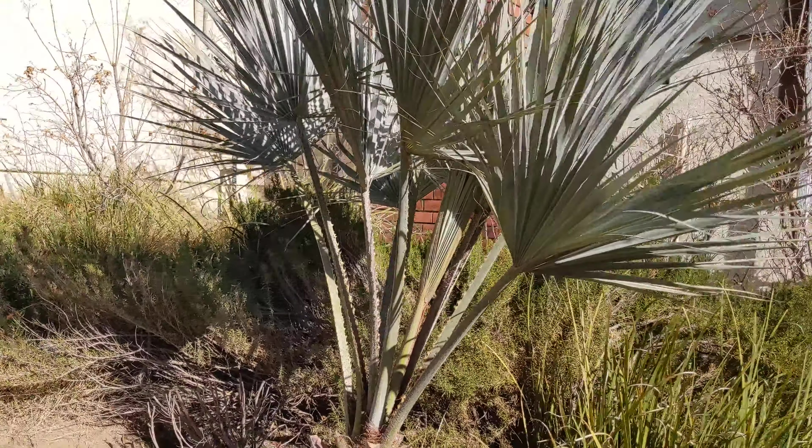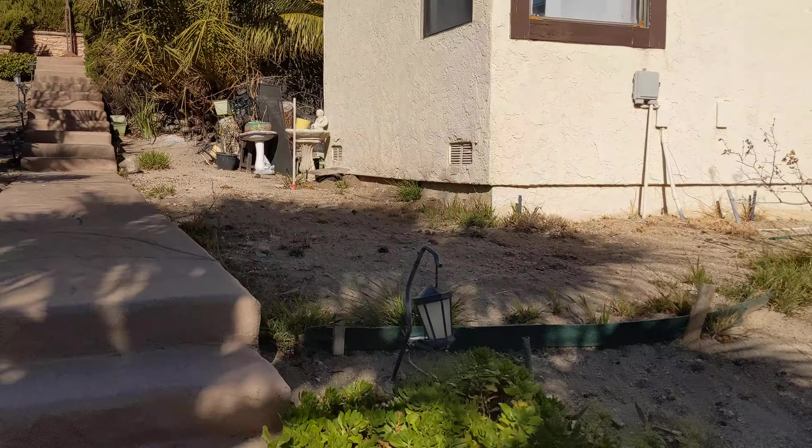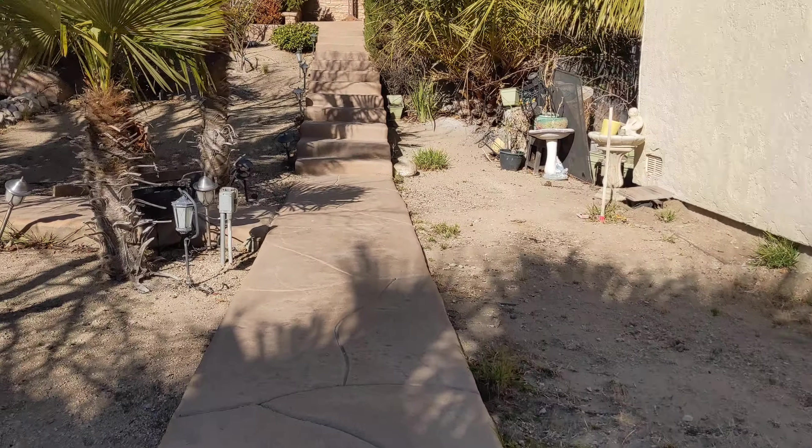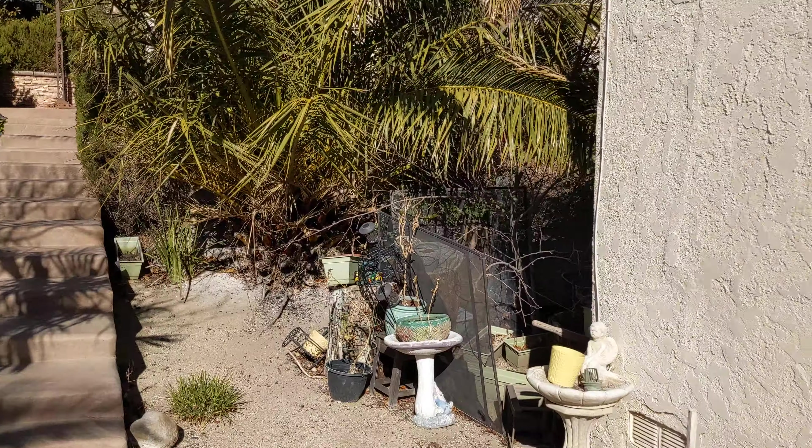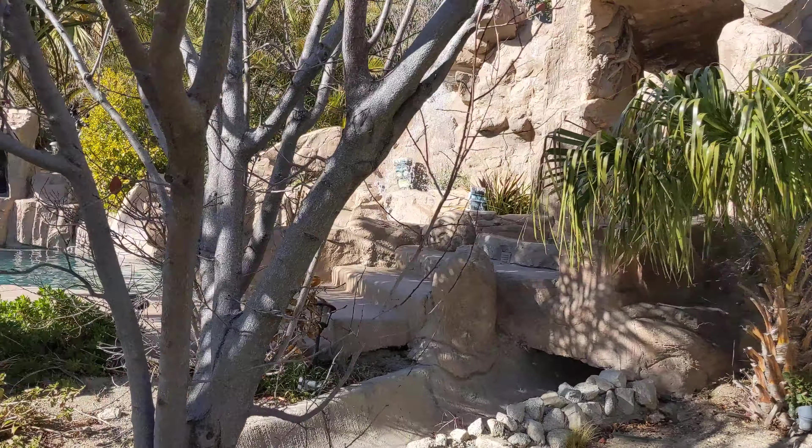So out here is a dog run, or you could house big animals — parrots, monkeys, whatever you want. You can pull a Pablo Escobar around here if you want. But that's the great room we were just in, seen from outside.